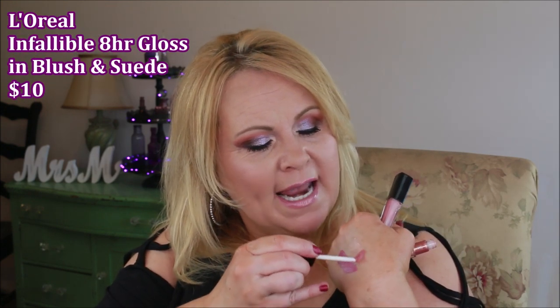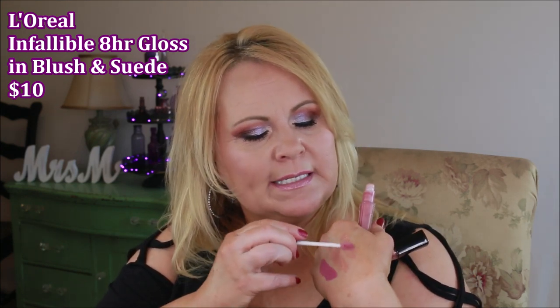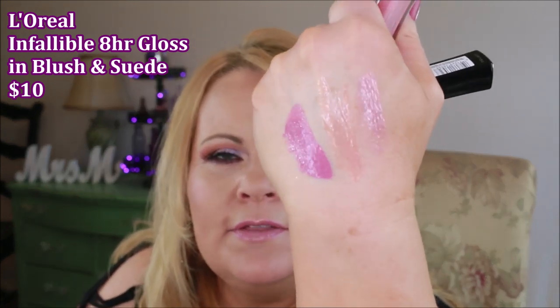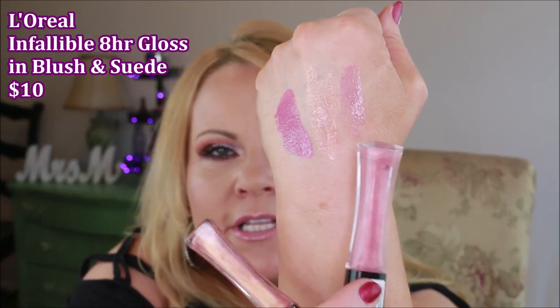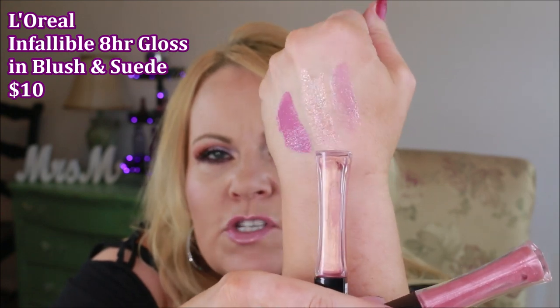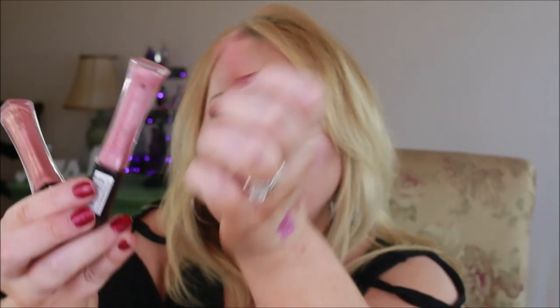I also want to mention the eight-hour Infallible glosses from L'Oreal. When it says eight hours — if you don't eat in between — they really do stay put for a long time. It isn't a sticky formula but it's a tiny bit heavier. They have them in colors beyond just sheer — this one is called Plush, a pinkish color, and this one is called Suede. I've really been enjoying these over top of lipsticks or just on their own when you're rushing out the door and want a little shine and hint of color.